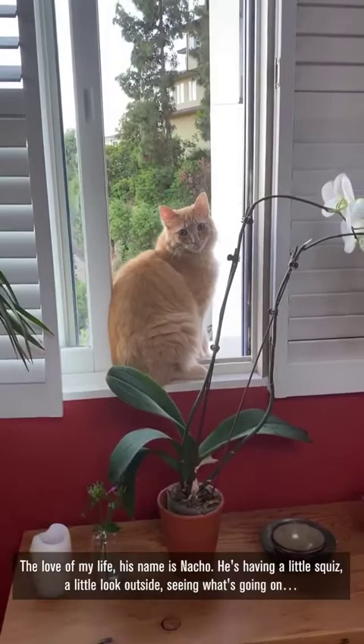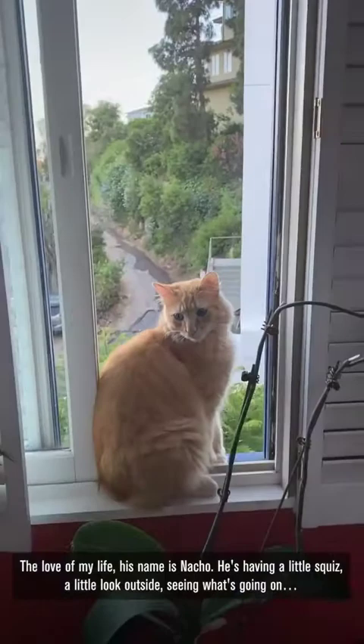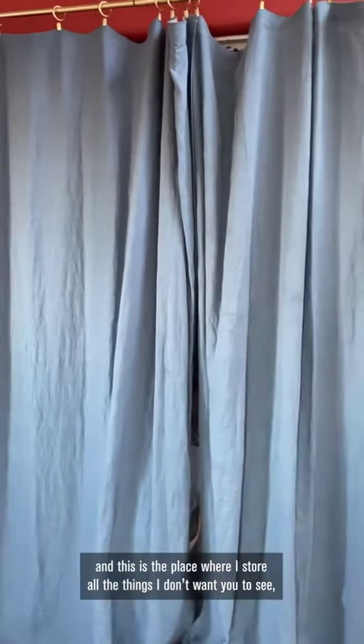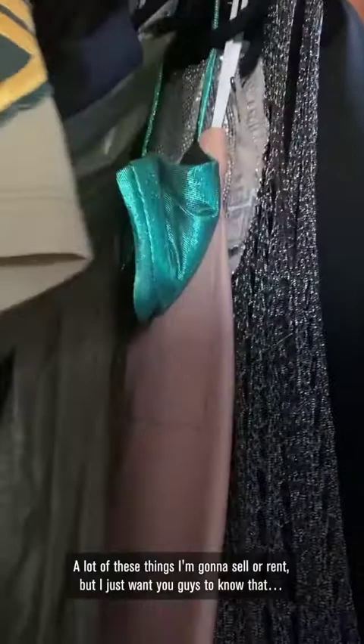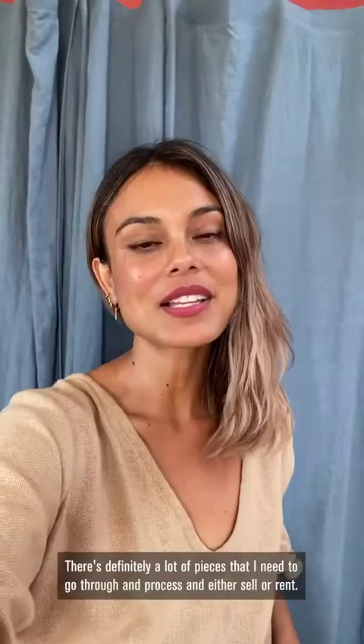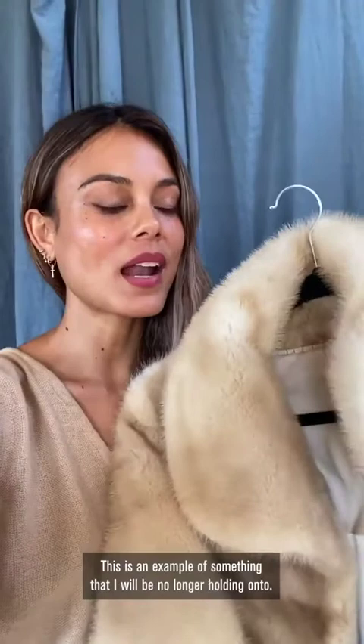Love of my life — his name is Nacho. He's having a little look outside, seeing what's going on. And this is the place where I store all the things I don't want you to see. But in the spirit of full disclosure, I'm going to give you guys a peek at my nightmare behind here. Some of it is mine, some of it isn't. A lot of these things I'm going to sell or rent. Here are all my shoes — this is all the stuff I'm not wearing during quarantine. I showed you this closet because I wanted to be really forthcoming about where I'm at on my journey. There are definitely pieces I need to go through and either sell or rent.